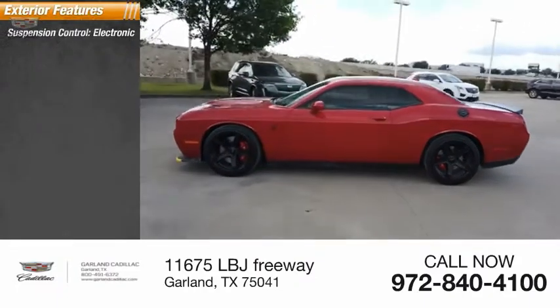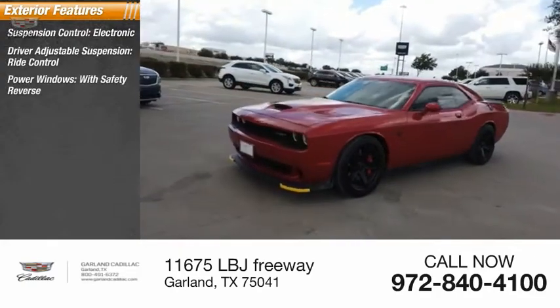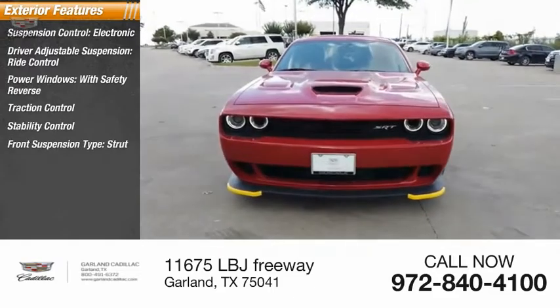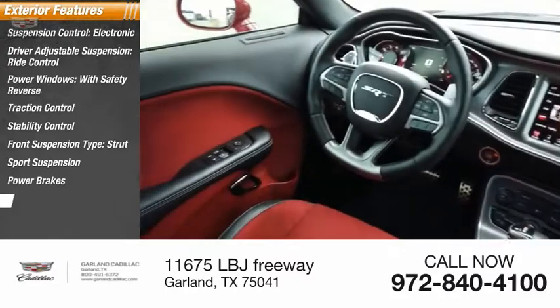Suspension control, electronic driver-adjustable suspension, ride control, power windows with safety reverse, traction control, stability control, front suspension type: strut, sport suspension, power brakes, braking assist.